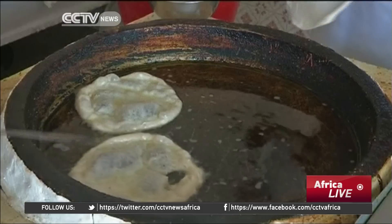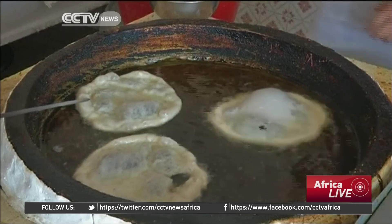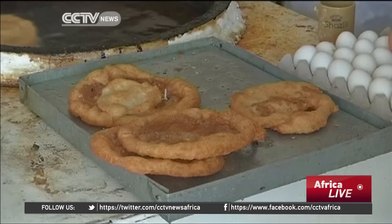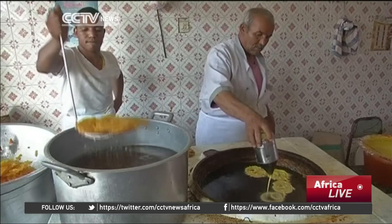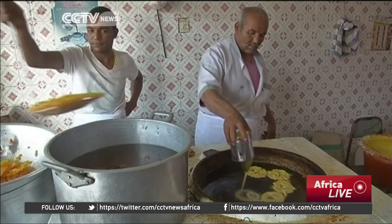In Libya, the dough is pushed through a form of sieve and the resulting string-shaped dough is entangled to form a haphazard circular shape. It's then deep-fried and dipped in rose-scented sugary syrup for a crispy, juicy and chewy mouthful.